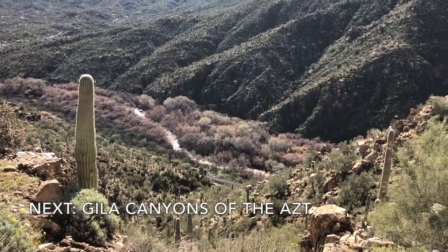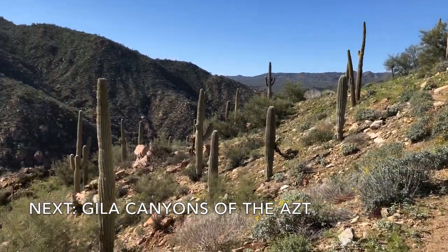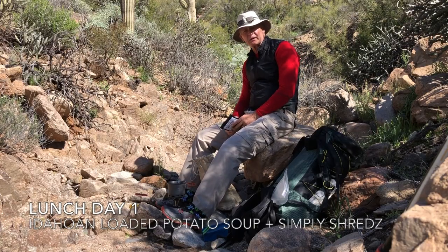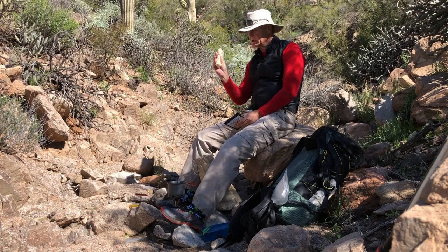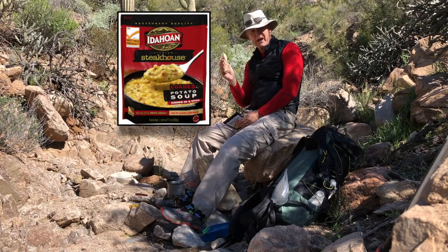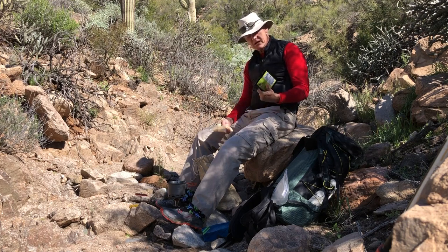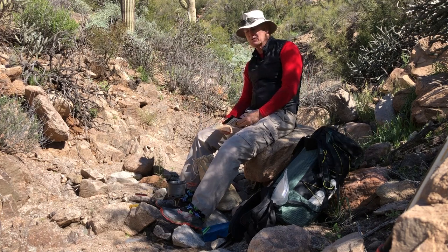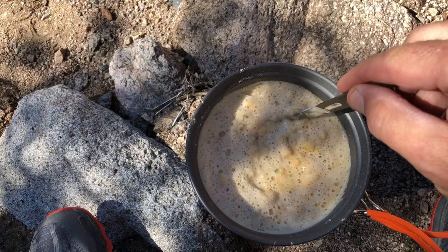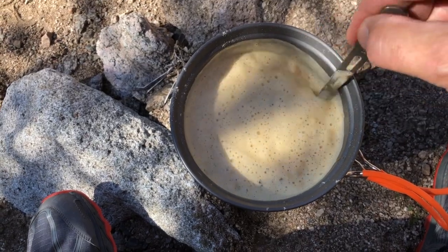The next hike was along the Arizona National Scenic Trail, the Gila Canyon section — a scenic area of Sonoran Desert. Today I'm out along the Arizona National Scenic Trail, just west of Kearney, Arizona. Today's lunch is Idahoan fully loaded potato soup, half a package of that, and then a half a package of the Simply Shreds pulled pork, now labeled as black pepper flavor. This will go into about two cups of boiling water and we'll let it rehydrate. Then it's time for lunch.